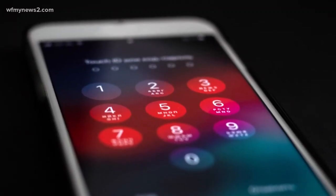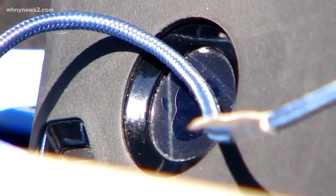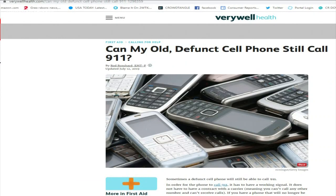That's right — you need to fish out that old phone from the drawer. All phones are still required to be able to call 911 even if you don't pay for service. A decommissioned cell phone and charger in your glove box can really come in handy. According to verywellhealth.com, you won't be able to get calls or make calls to anyone, but you can call 911.